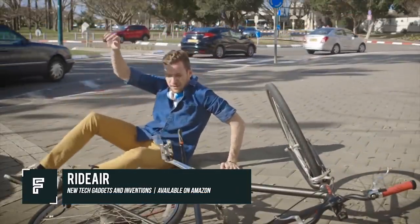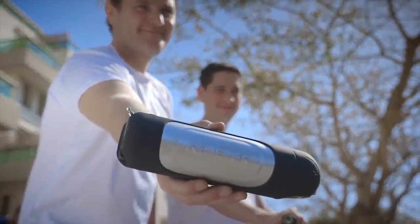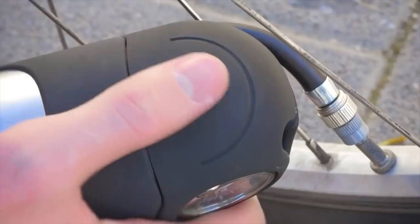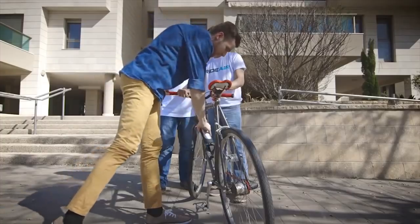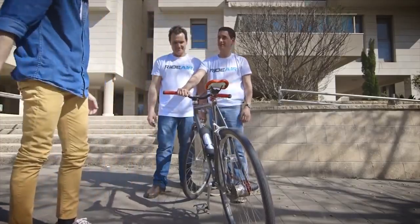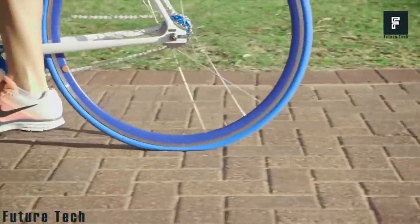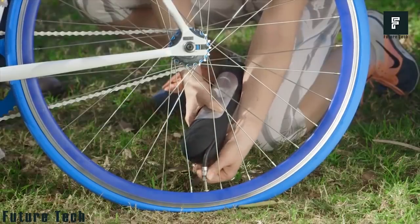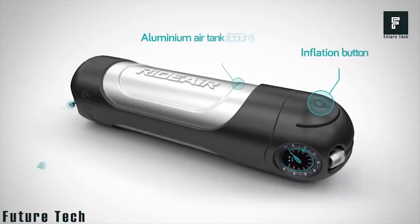RideAir is a new technology that will likely capture the interest of any motorist or bike rider. This is a new form of lightweight tire inflator that can air up your tires without needing any batteries, power outlets, or additional sources of power. All you need is the RideAir canister. The canister can be filled with air up to 230 psi. If you are out riding and encounter a flat tire, just hook the canister up to your tire using the built-in hose, press the button, and wait for your tire to inflate.